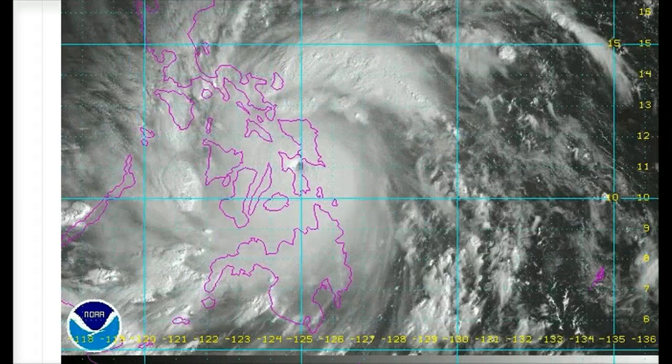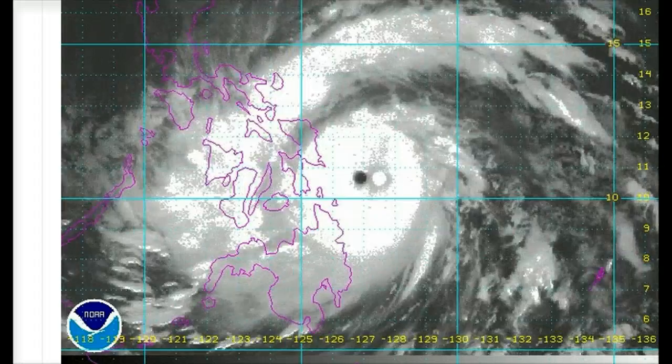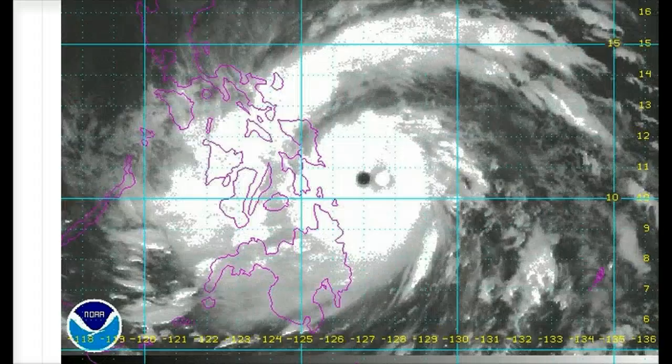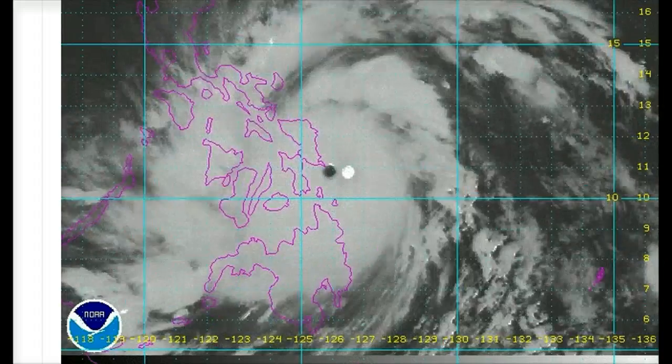Just like we were talking about earlier in our live cast, the winds in the center of the circulation of this storm are the equivalent of what you would find in an EF3 to EF4 tornado — not a hurricane, but a tornado.